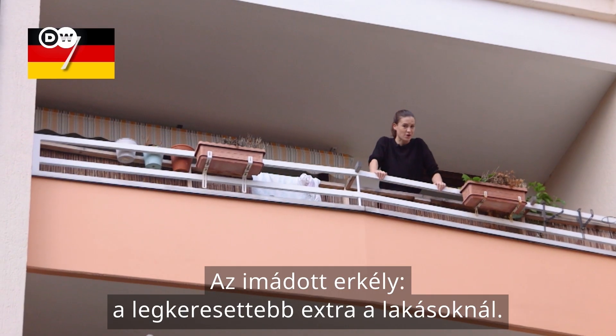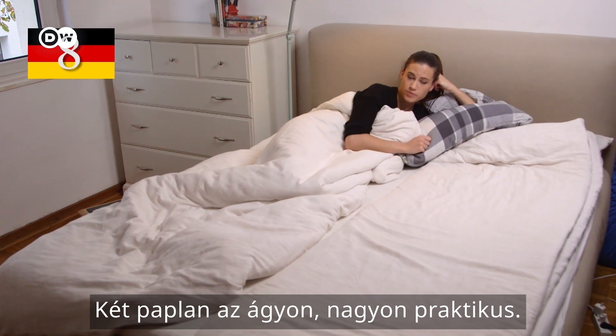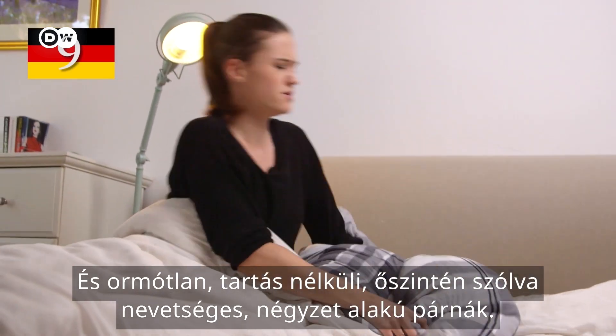A beloved balcony — that's the most sought-after home feature. Two duvets, very practical. And unwieldy, squashy, frankly ridiculous square pillows.